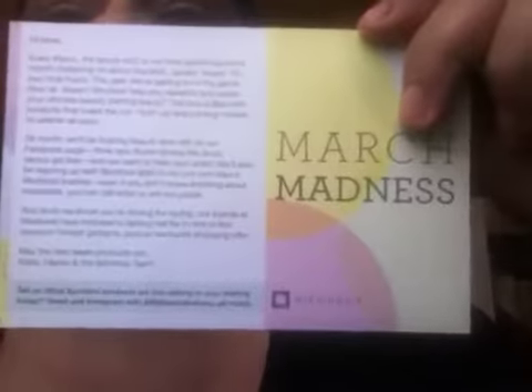Hi guys, so I got my March Birchbox in the mail today, totally freaking excited! This month's theme is March Madness. Here is the card and I got a lot of great stuff in this box, so let's get right into it.